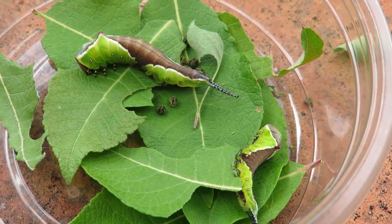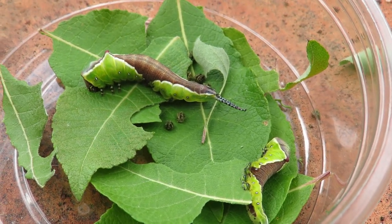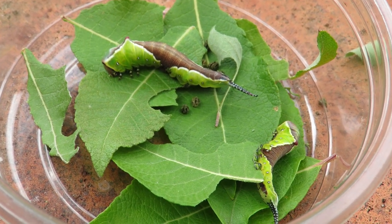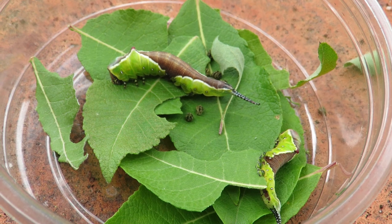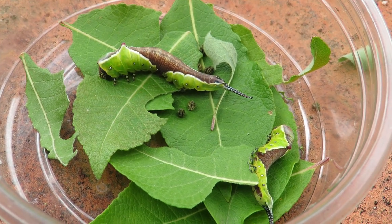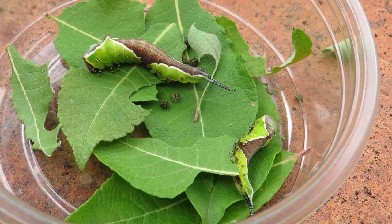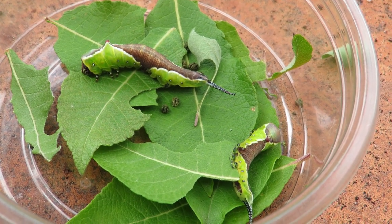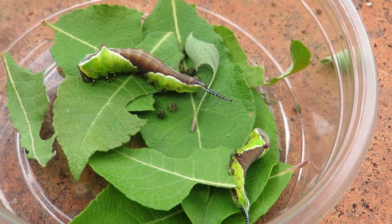When that happens I need to add a little piece of bark to this container, because what this particular species does is it'll eat some of the bark and then mix it with a silken substance that it produces to make its cocoon.